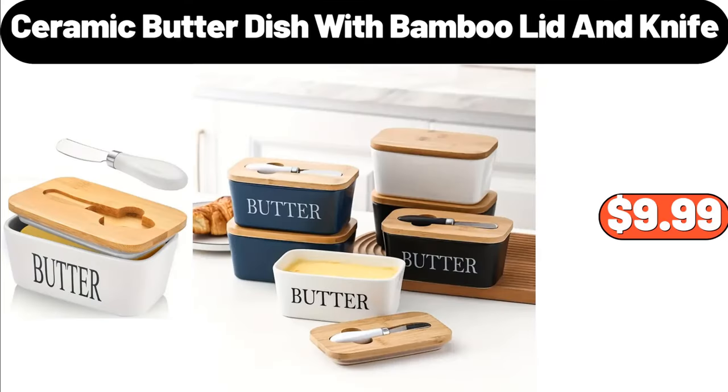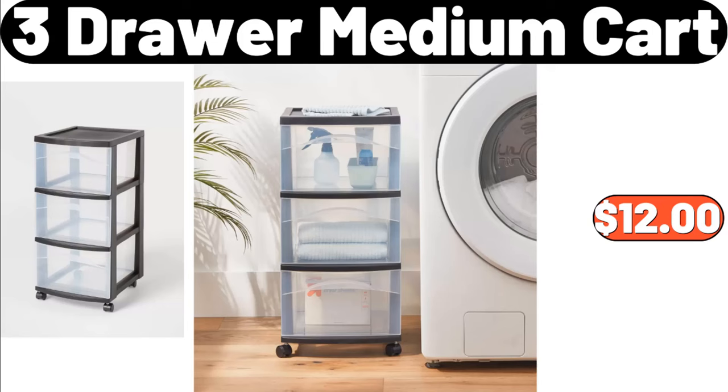Ceramic Butter Dish with Bamboo Lid and Knife, $9.99. Three-Drawer Medium Cart, $12.